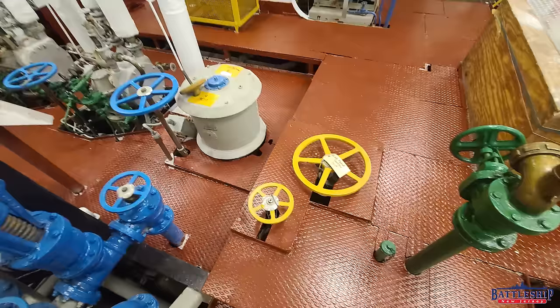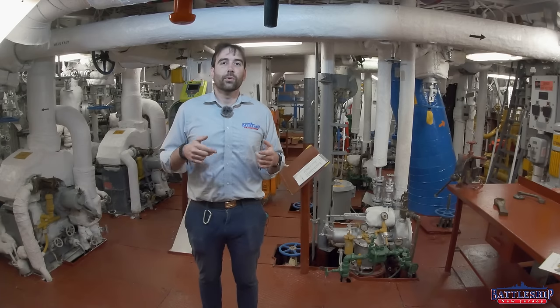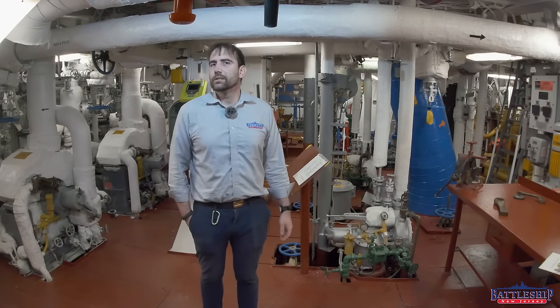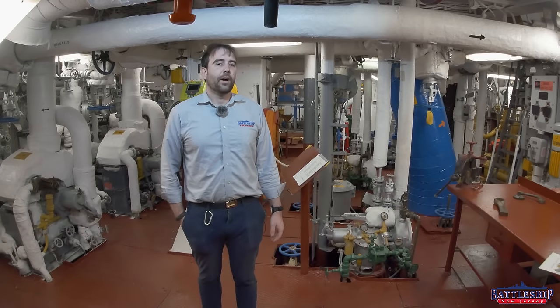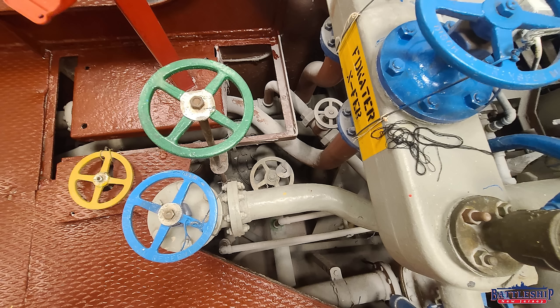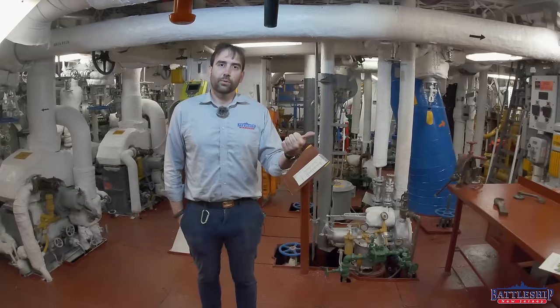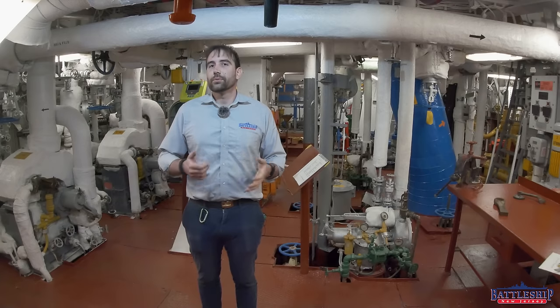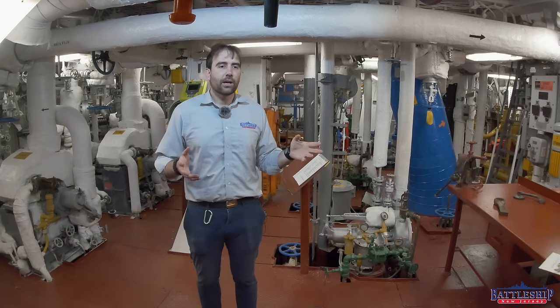Some of the colors are pretty intuitive. Blue is freshwater. Green is seawater, specifically when it's being used in a cooling function. Red, on the other hand, is saltwater being used for fire and flushing — the fire mains and flushing the toilets, which is typically all one system on Battleship New Jersey. Oil is yellow. Lubricating oil is yellow and black stripes, as opposed to fuel oil. Likewise, firefighting water is red, and firefighting foam is red and green stripes. So there are all sorts of different color combinations — I'm just giving you a couple that are down here.